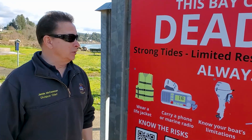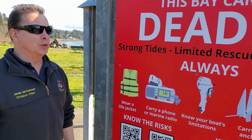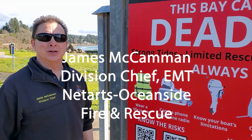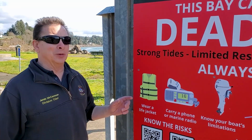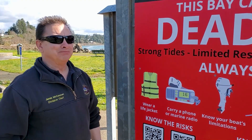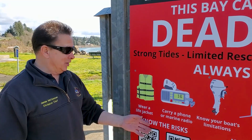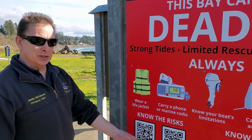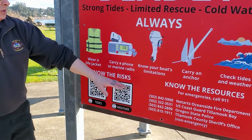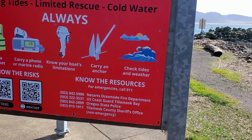This newer sign was put up a couple years ago due to a fatality. Back in 2021, a couple's boat flipped on an outgoing tide and they got washed out into the ocean. We did recover them, but that's how the sign came about. It has a QR code for the tides, a QR code for the weather, and some key safety information that's important for everybody to know.